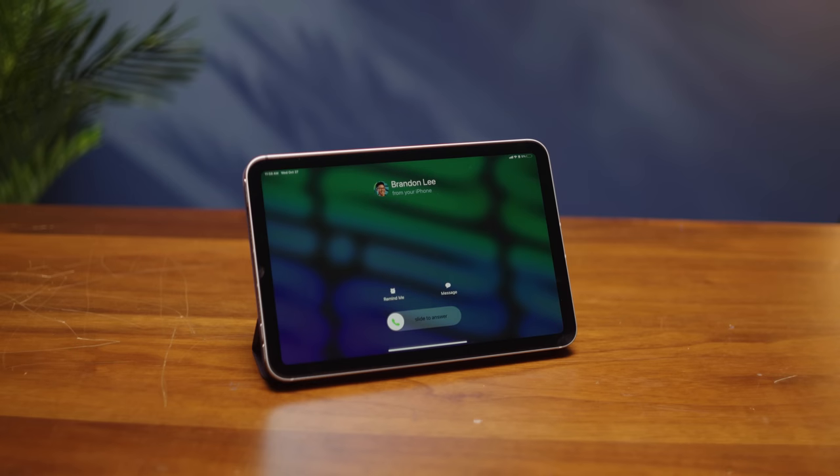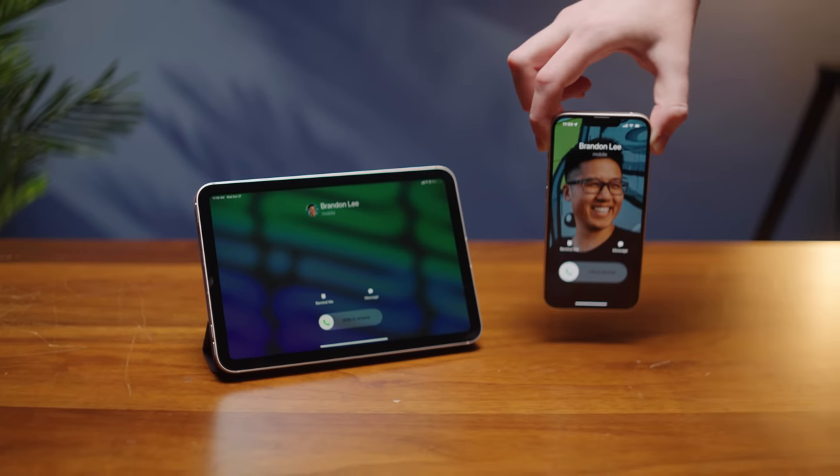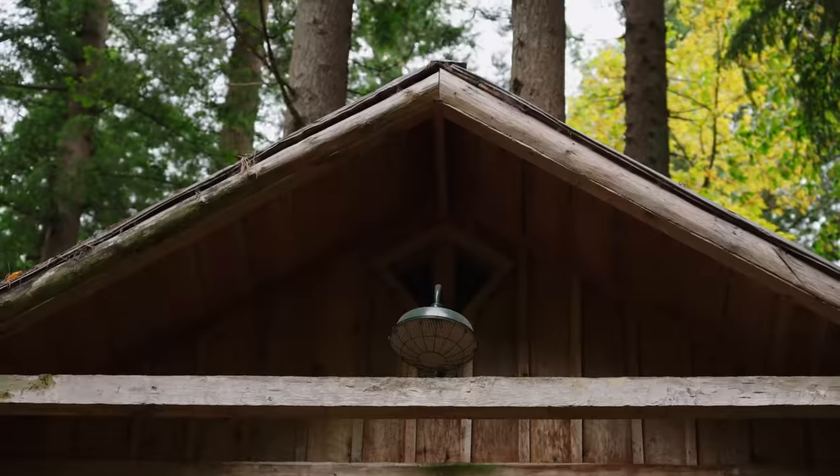While an iPad can make or take phone calls, it's through Apple's continuity technology, which requires an iPhone to be on the same Wi-Fi network as the iPad. Meanwhile, a cellular Apple Watch just needs an iPhone to be on anywhere.